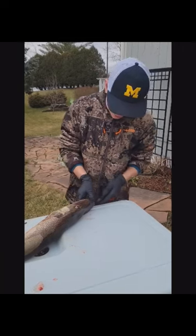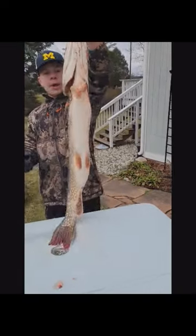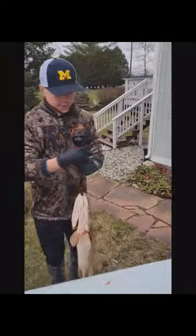We got this northern pike here and we're going to go ahead and clamp it to his jaw right here. Let me go ahead and weigh him up. Here he is.